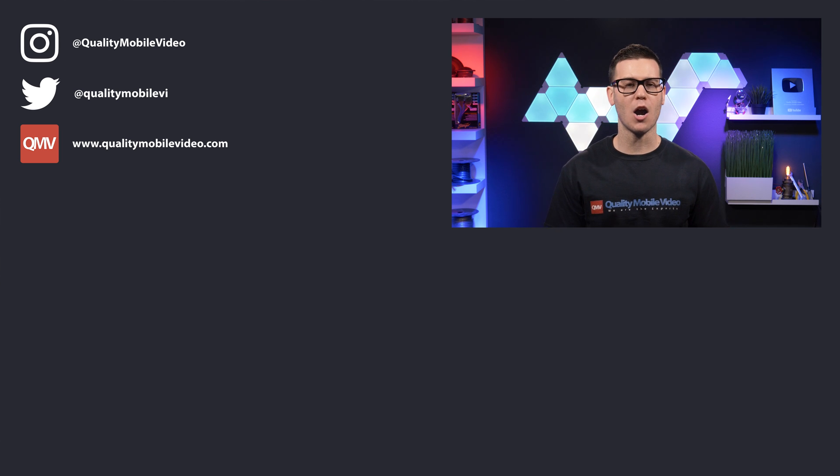Be sure to get all of your car audio and video gear with us today at qualitymobilevideo.com. If you enjoyed this video go ahead and click that like button, but if you hate it click the dislike button. Join the conversation below and subscribe to our channel if you're new. Thanks for watching.